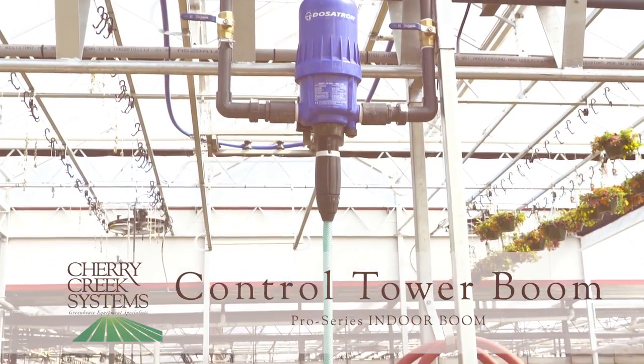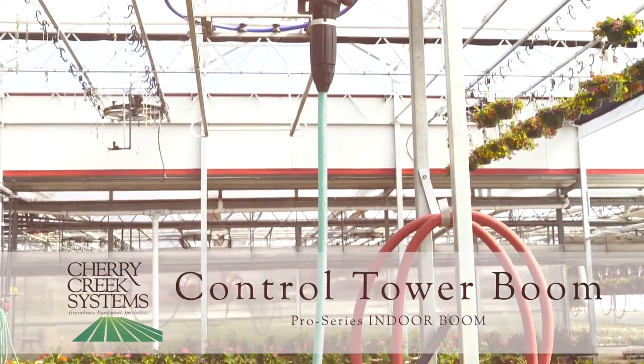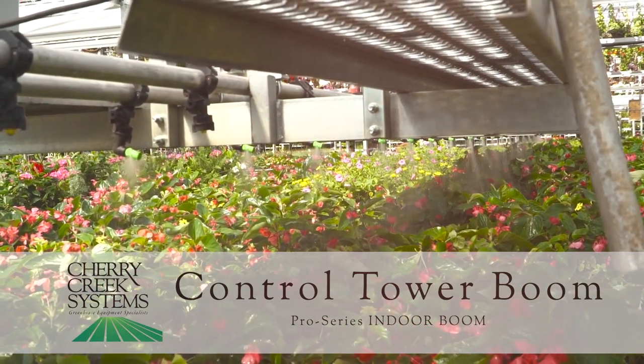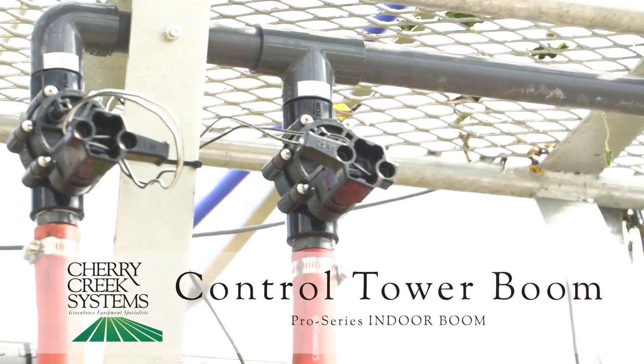The control tower boom features flexibility. Nozzles and other spray bar accessories are interchangeable and easily adjusted to fit any need. Anything you can imagine, we can do.